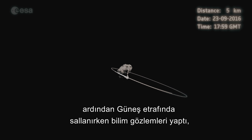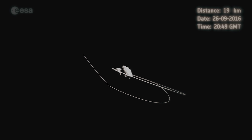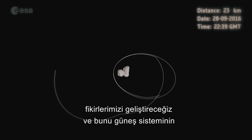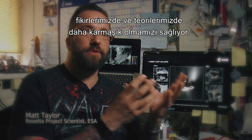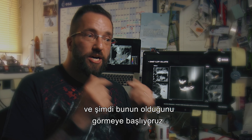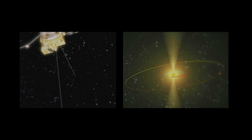Rosetta remained with the comet, delivering its cargo, then conducting science observations as it swung about the Sun, then concluded with a gentle impact on the comet's surface in 2015. We're going to refine our ideas of what the comet is, where the comet came from, and encapsulate that within our ideas of how the solar system formed. The complexity of the data set also allows us to be more complex in our ideas and theories. That is the beauty of Rosetta — we're really able to hone down our ideas of how the comet formed and how that fits in the evolution of the solar system.